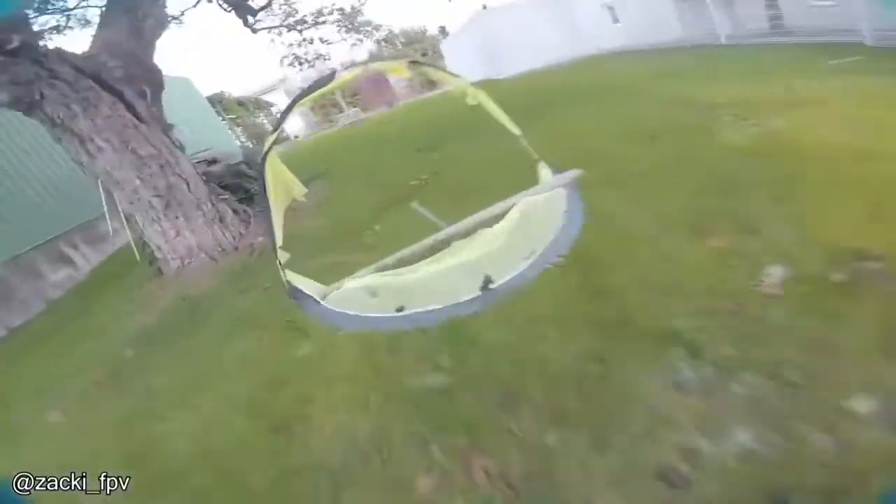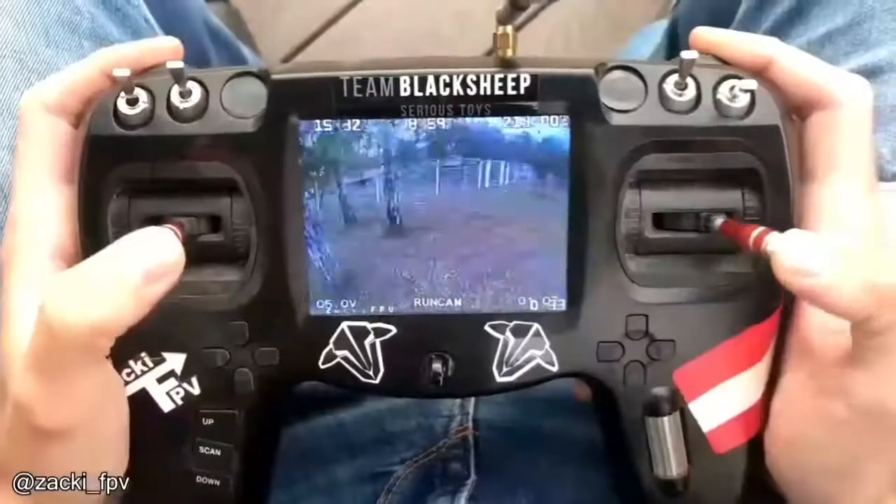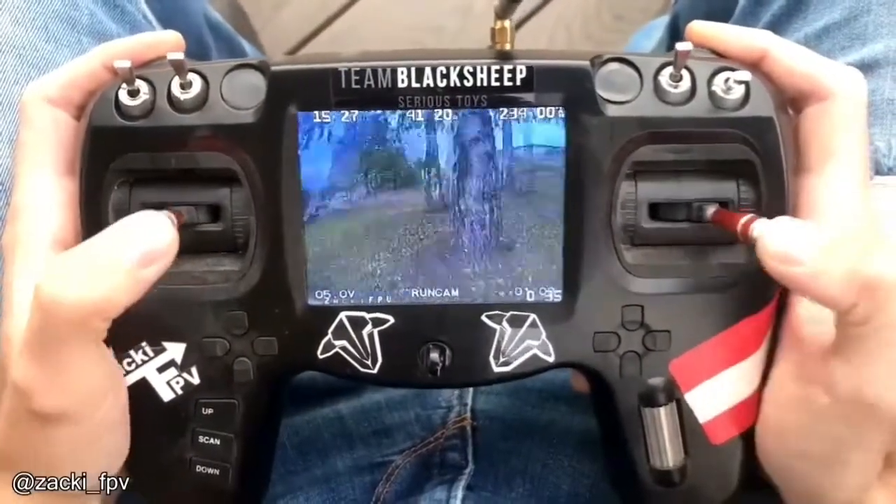This is what professional drone racing looks like from the perspective of the drone. And this is what it looks like from the perspective of the pilot.